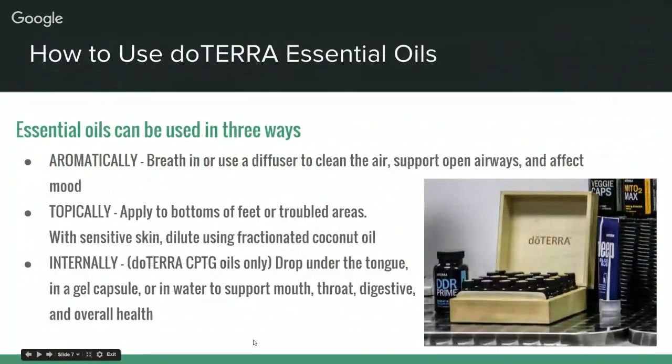Essential oils can be used in three ways. Aromatically — you can put them in your hands, as little as one drop, hold them over your nose and breathe in for an instant hit of the aroma, and you can take that anywhere. You can also diffuse them, which is an extremely powerful way of using essential oils. Diffusing aromatically supports the airways, has a powerful effect on changing your mood, and kills germs in the air.